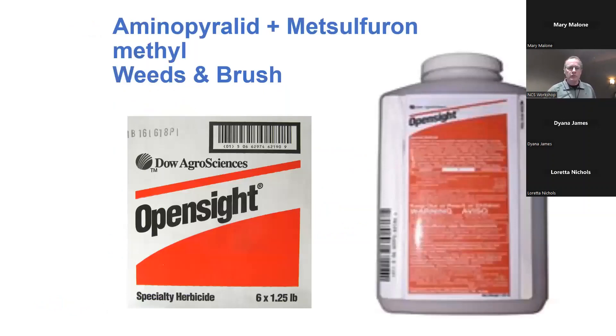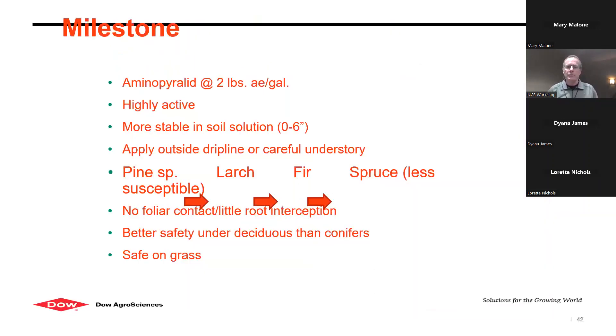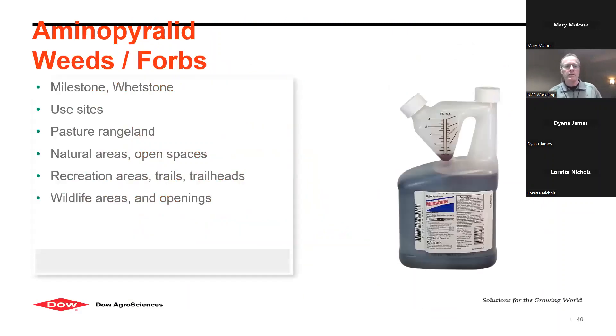That was Milestone. I like this product because it has a tip-and-pour jug — about a half ounce goes into a four-gallon backpack sprayer, and that four-gallon backpack will treat 4,000 square feet. That little quart jug does 6.4 acres at the five-ounce use rate.